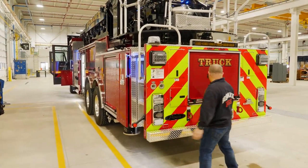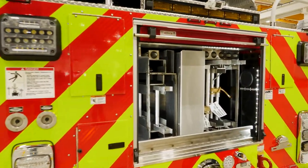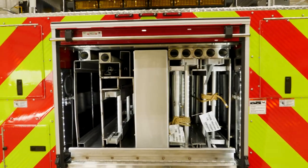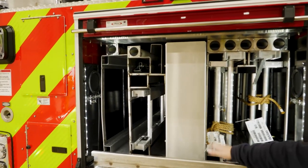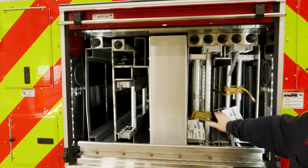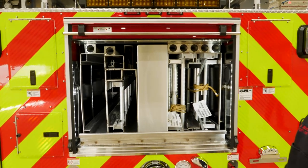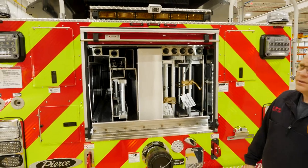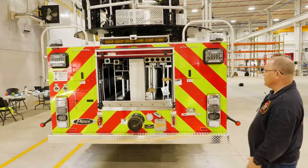On the back of the truck we've got our ladder configuration. We went with a nesting-type configuration, which gives us more capability to carry additional ladders. With the way Pierce designed it, we've got a 35-foot two-section, a 28-foot two-section, and a roof ladder. We're also carrying 300 gallons of water, which is good if this truck ends up being first due.